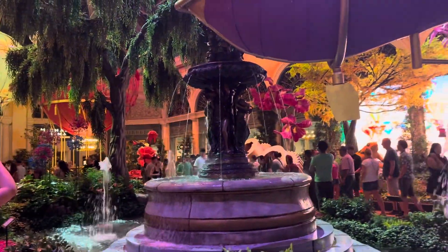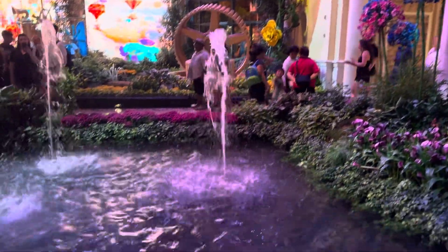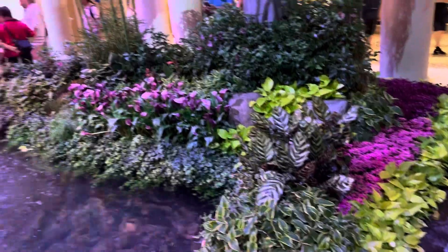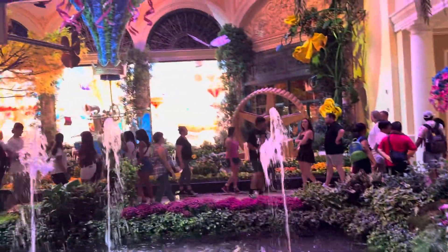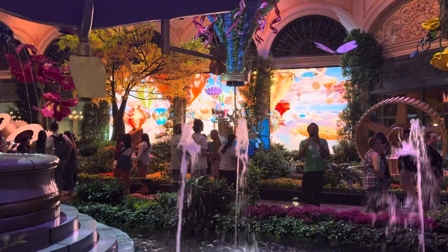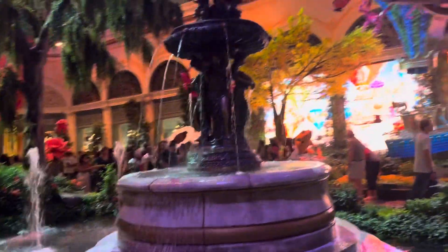These are all live flowers and live plants around it, and over there — if you can see — these are all live screens. This is a large water fountain, and these are like huge structures. Everything here is real and impressive up close.